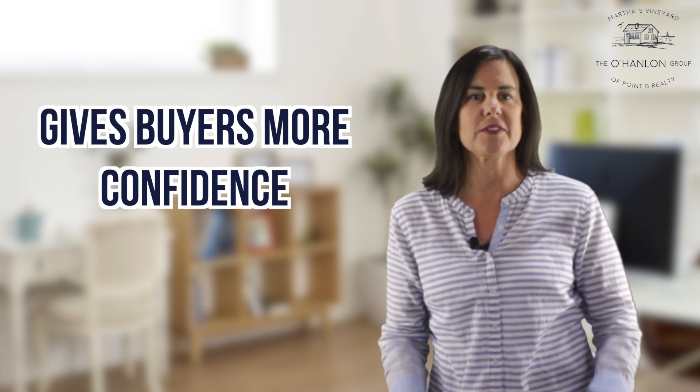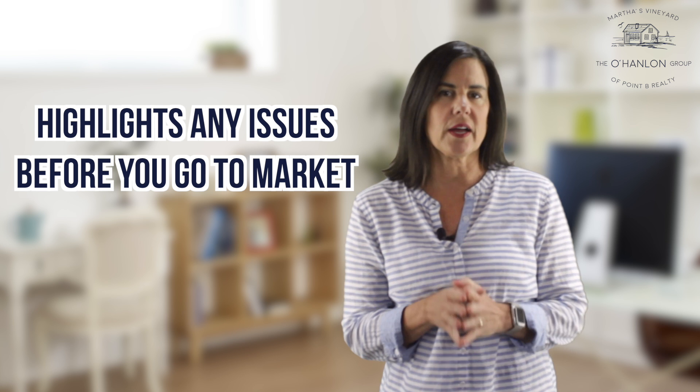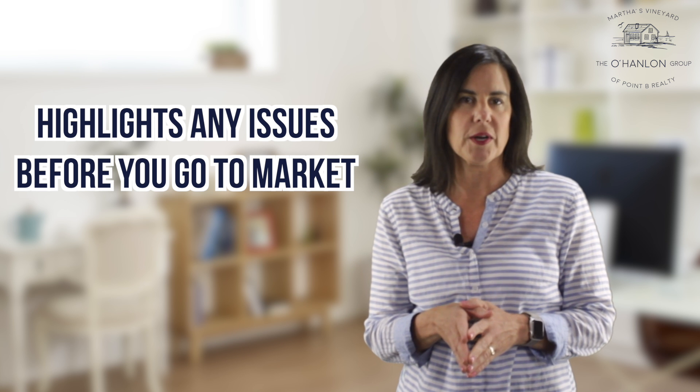Pre-inspections show you're willing to be transparent, which gives buyers more confidence in a property. It also allows you as a seller to catch issues early on that may affect the outcome of a sale. A pre-inspection highlights any issues before you go to market.